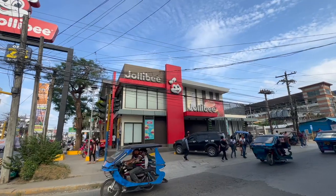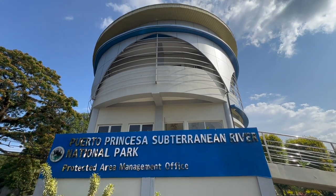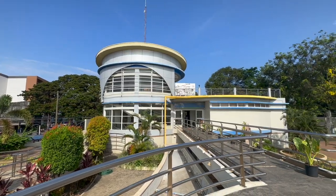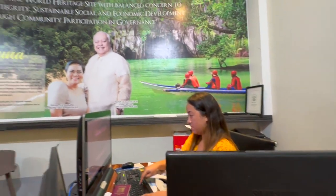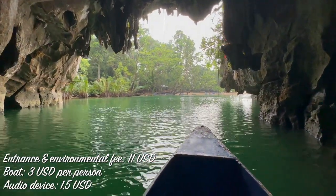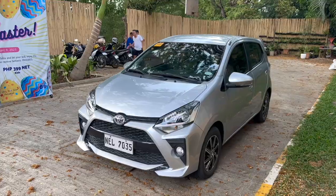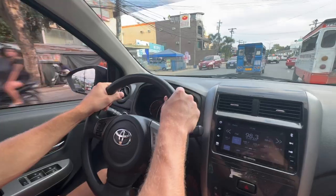When you arrive in Puerto Princesa some preparations need to be made before heading to see nature's wonder. First of all, you need to go to the Puerto Princesa National Park booking office to secure a permit to enter the park. This government initiative controls the number of tourists visiting the protected area. Show your ID, pay the fee and get your permit. Secondly, rent a car for 24 hours so that you are ready to hit the road first thing in the morning.